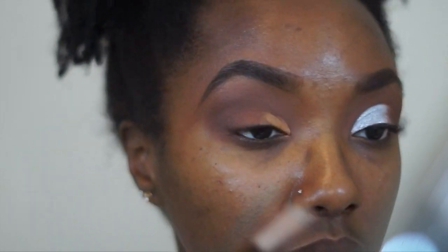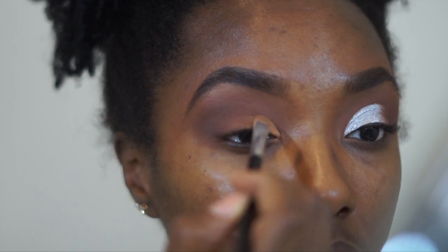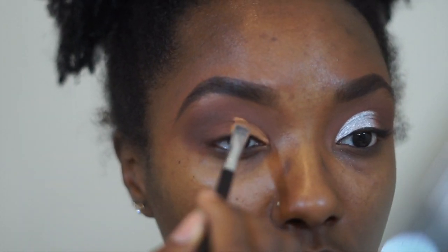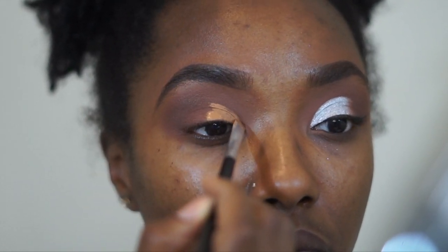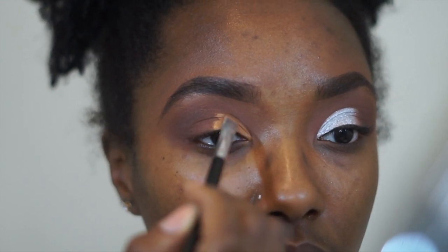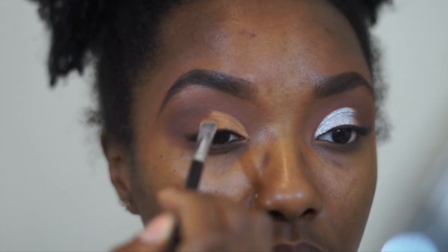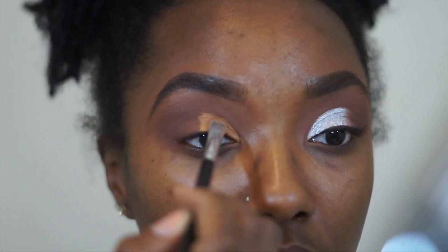So I'm going back in with that concealer I had from before, applying that onto my lid and looking up to create the cut crease I want and to make sure they're both even on both sides. Just like that — I put the concealer on my lid, looked up, and that's going to be the guideline for where I need to place my cut crease and how high I need to put it.